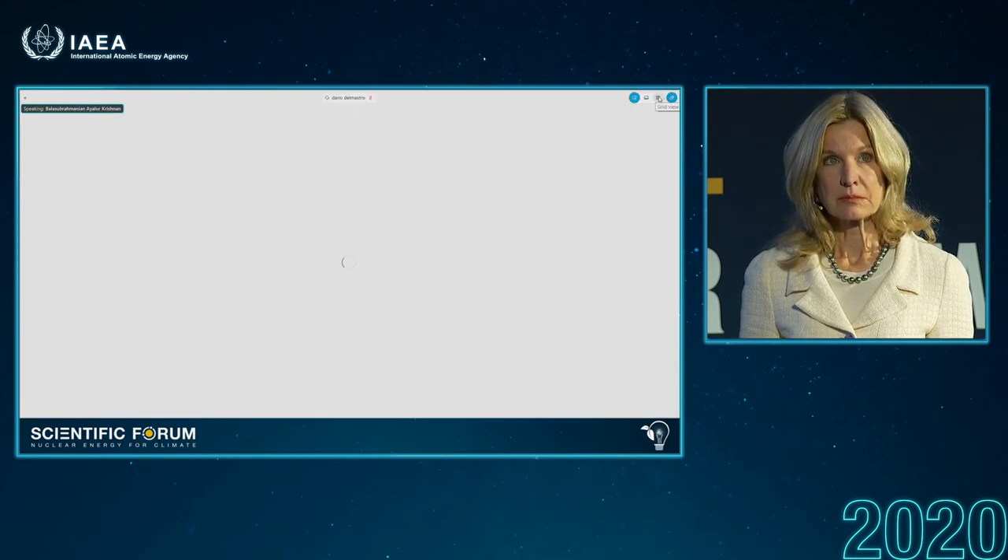An online question for the panelist from India: does India have any limits on the length of long-term operation, and what is your view of the 80-year lifetime operation seen in the United States? Do you feel this requires significant innovations? Right now, we have a design life of about 40 years of operation. The system we follow is a safety review at a frequency of every 10 years. Right now, this is the method we are following for continued operation.